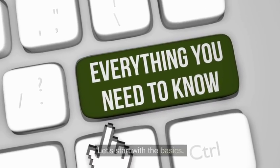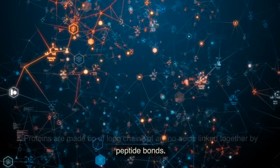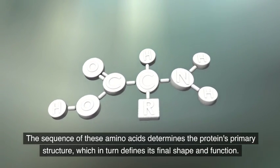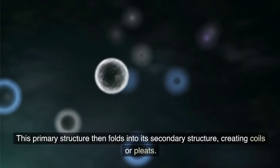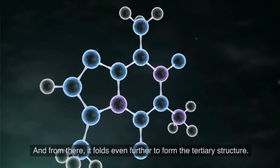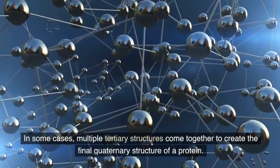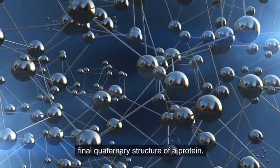Let's start with the basics. Proteins are made up of long chains of amino acids linked together by peptide bonds. The sequence of these amino acids determines the protein's primary structure, which in turn defines its final shape and function. This primary structure then folds into its secondary structure, creating coils or pleats. And from there, it folds even further to form the tertiary structure. In some cases, multiple tertiary structures come together to create the final quaternary structure of a protein.